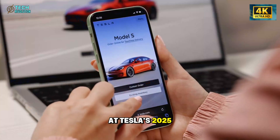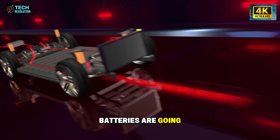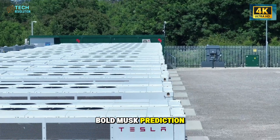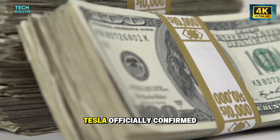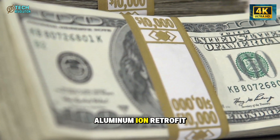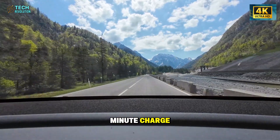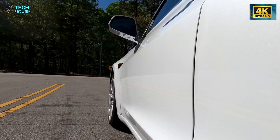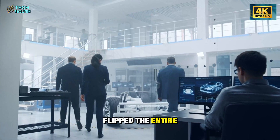When Elon Musk spoke at Tesla's 2025 Q2 earnings call, one sentence stood out: 'Batteries are going to be a gigantic revolution.' At first, it sounded like another bold Musk prediction. But a few months later, the industry realized he wasn't exaggerating. Tesla officially confirmed what analysts thought impossible: a $5,000 aluminum-ion retrofit capable of over 1,000 miles of range and a 5-minute charge. And here's what made it truly shocking — it wasn't for future models. It was for existing cars already on the road. That single decision flipped the entire automotive playbook.